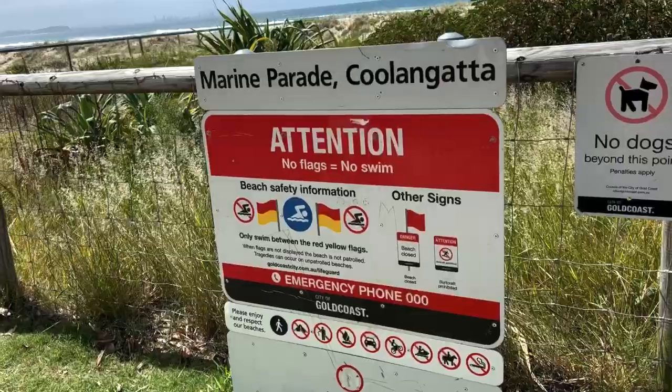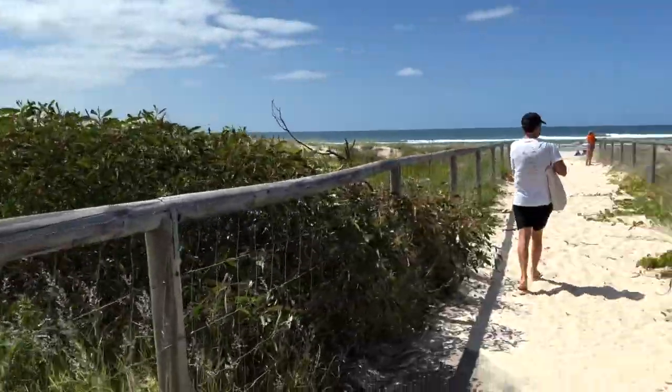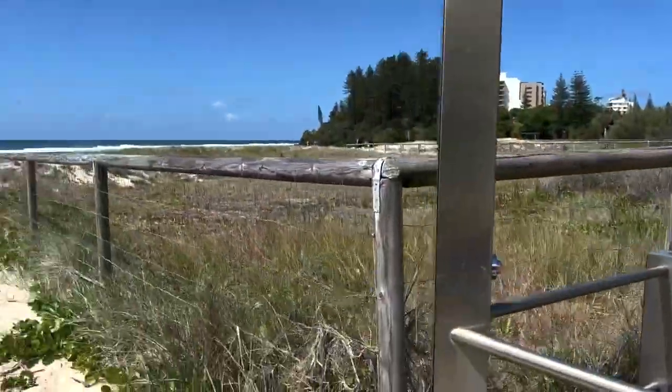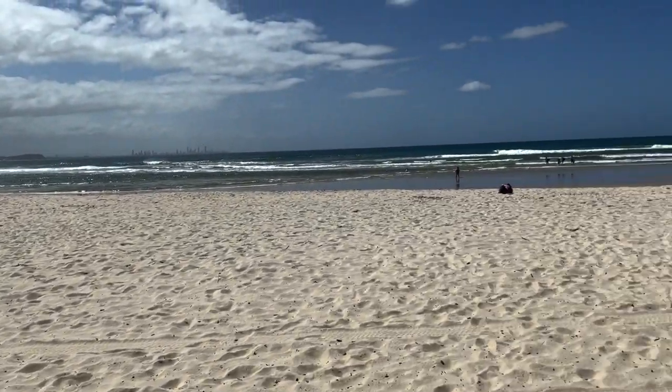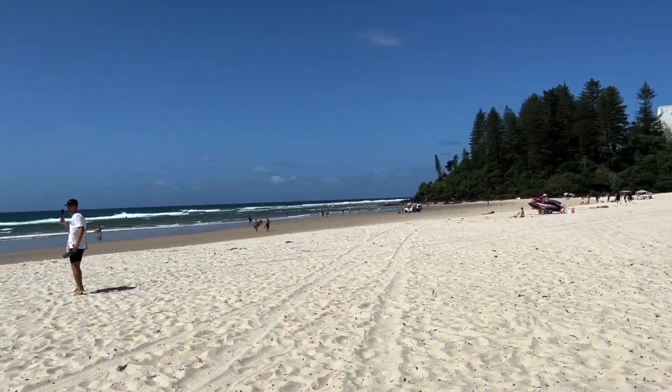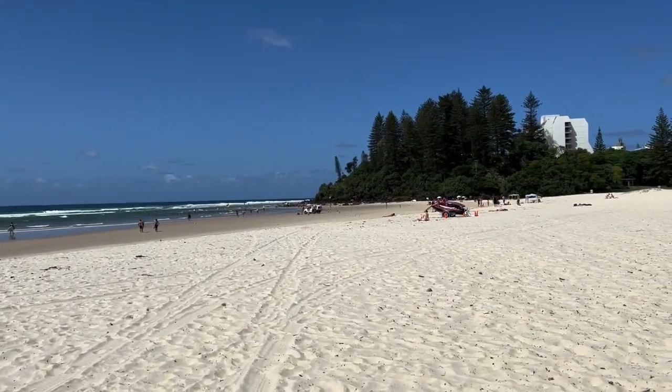So we've just arrived at Coolangatta beach - love it, always fresh showers at any beach you go to. There are lots of people with foam boards and just normal surfboards. We're going to stay here for maybe the next couple of hours because we haven't had a proper tanning day in a while. It's our last few days in Australia before we head back to England for our holidays, so let's try and get as much tanning as possible.